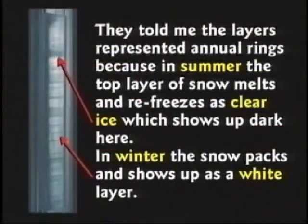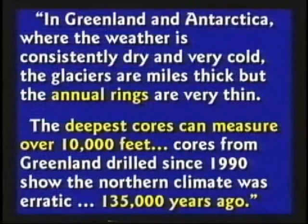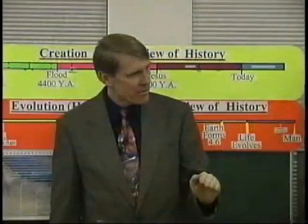Well, that's not true, as we'll see. The rest of this newspaper article said, in Greenland and Antarctica, where the weather is consistently dry and very cold, the glaciers are miles thick but the annual rings are very thin. The deepest cores can measure over 10,000 feet. Cores from Greenland drilled since 1990 show the northern climate was erratic 135,000 years ago. All they do is count back 135,000 rings and assume we can look at the weather patterns. What's the obvious assumption in all of this? That the rings are annual. Just because you've got a clear line and a white line — packed snow and melted snow — doesn't mean it's annual, does it? We know that it's not.